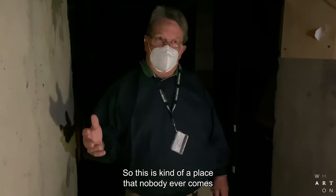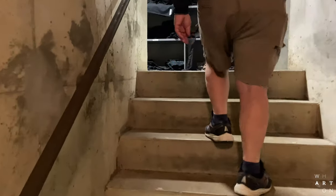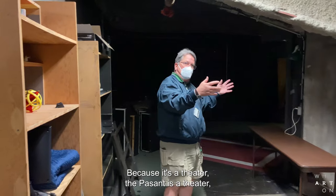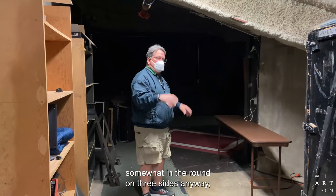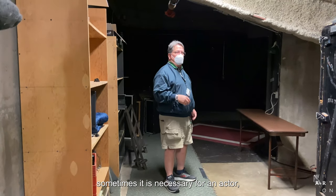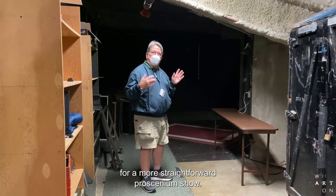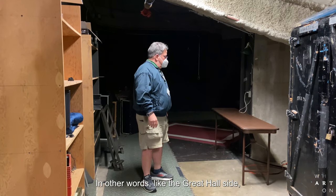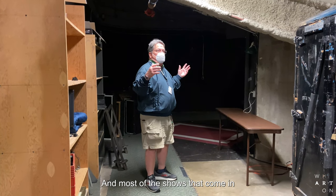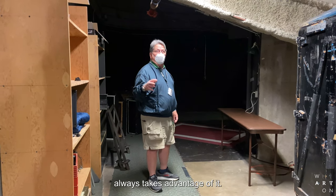This is kind of a place that nobody ever comes in the Wharton Center. Because it's a theater, the facade is a theater somewhat in the round — on three sides anyway. Sometimes it is necessary for an actor, especially in a show staged for a more straightforward proscenium show — like the great hall side — to make entrances. They can make entrances from down here, and most of the shows that come in don't take advantage of that. But the theater department always takes advantage of it.